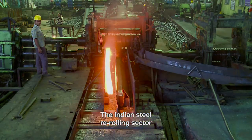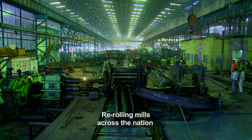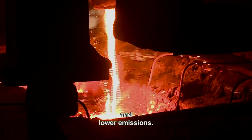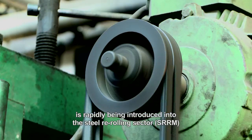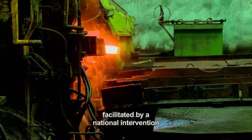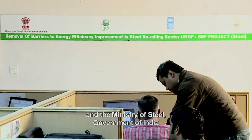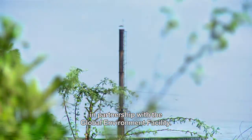The Indian Steel Rerolling Sector is experiencing a transformation. Rerolling mills across the nation are benefitting from reduced costs, increased savings and lower emissions. Energy efficient technology is rapidly being introduced into the steel rerolling sector, facilitated by a national intervention to reduce barriers to energy efficiency. The project has been implemented by UNDP India and the Ministry of Steel, Government of India, in partnership with the Global Environment Facility.